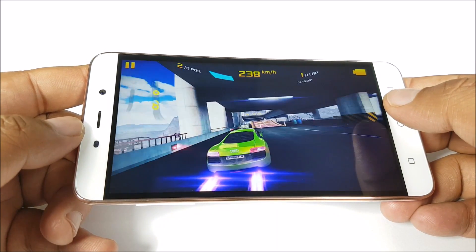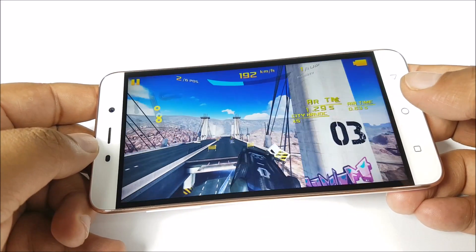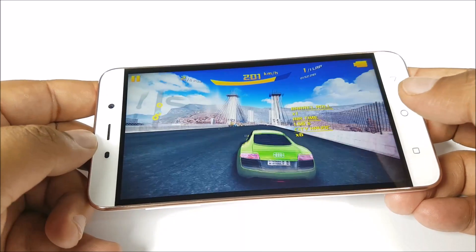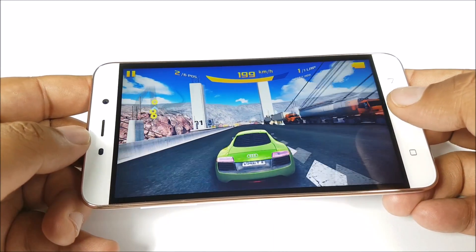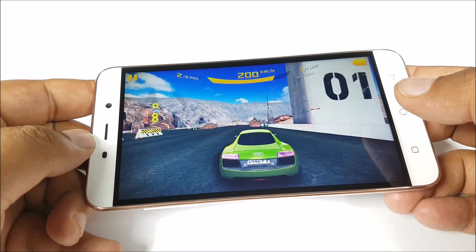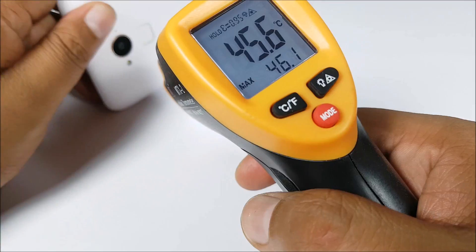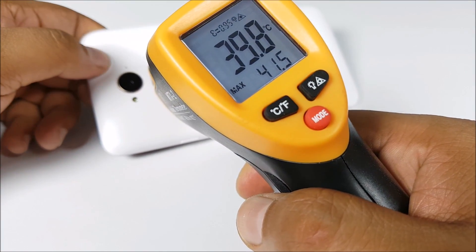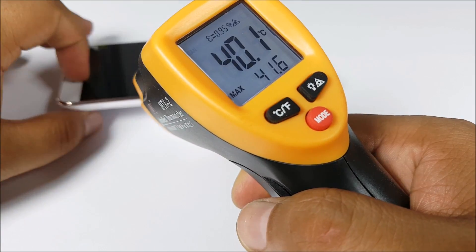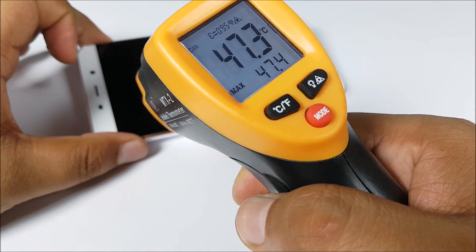The phone is getting a bit hot, especially in the front. After playing for about 7 odd minutes continuously, we checked the temperature — we are at about 46 degrees centigrade in the front, which is pretty hot. The back is relatively cooler. Temperatures are still increasing; we have already reached 47 degrees.